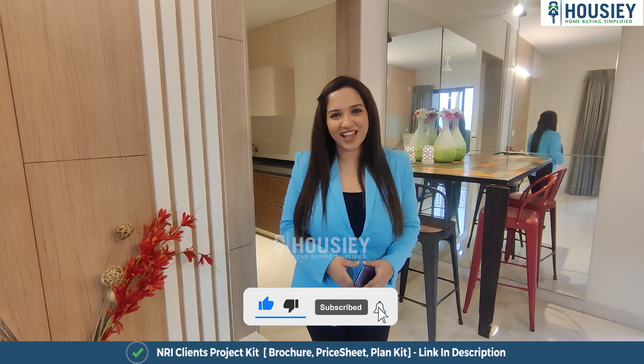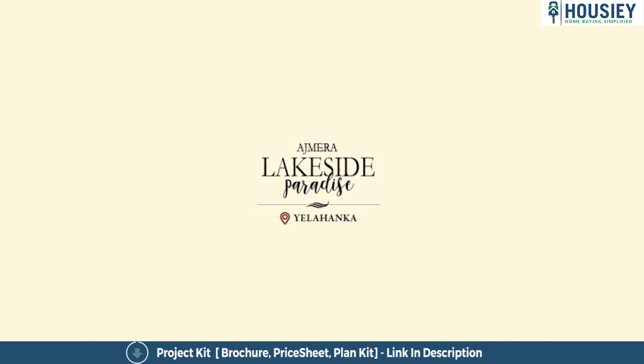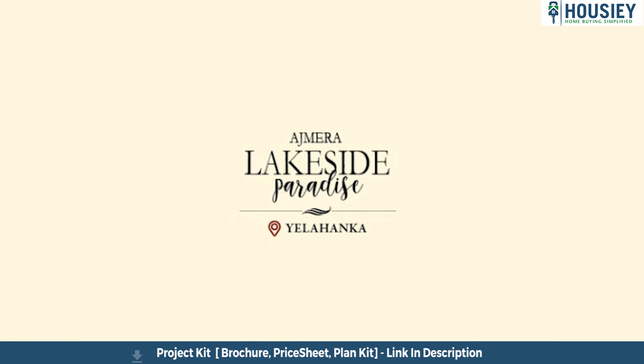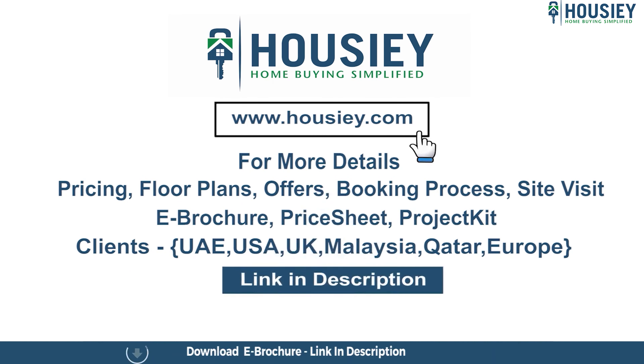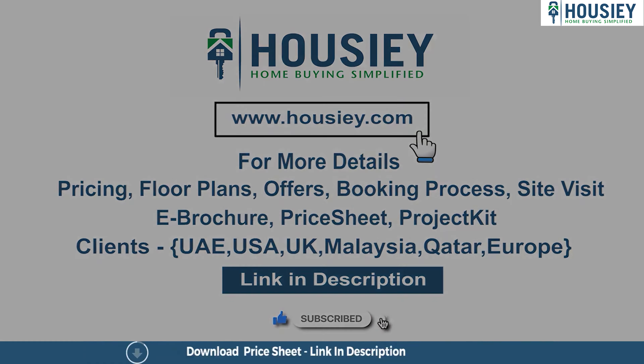This was the 1BHK sample flat tour of Ajmera Lakeside Paradise, located next to Atur Lake, Yalahanka New Town, Bengaluru, by Ajmera Group. If you have any queries related to pricing, plans, offers, booking process, or want to do a site visit, click the link in the description. NRI clients can also connect with us on the same link. Subscribe to our channel Housey for more project sample flat tour videos.